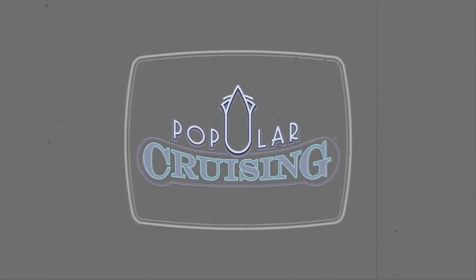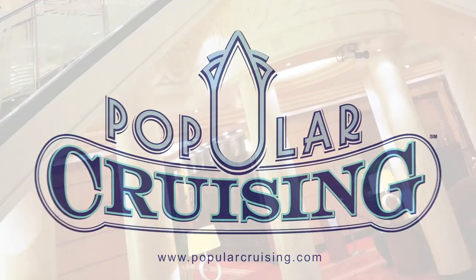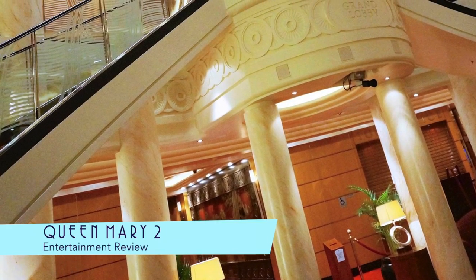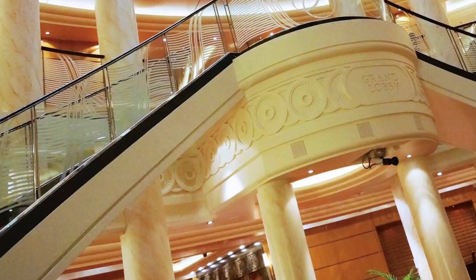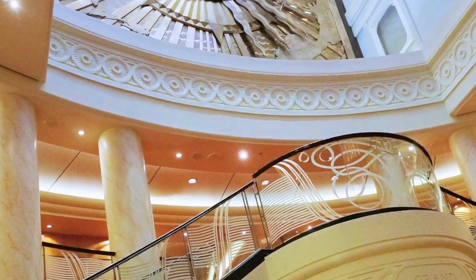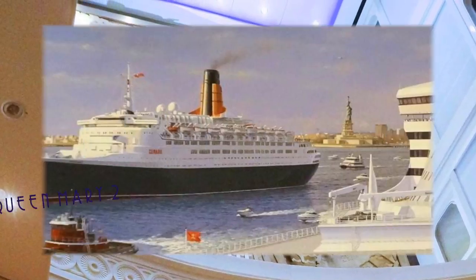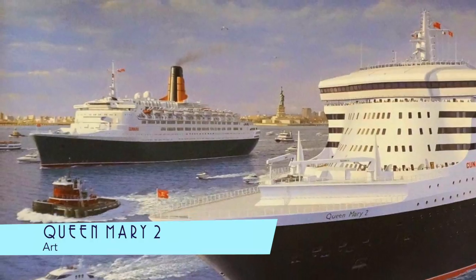You're tuned in on Popular Cruising at our video review of the entertainment on board the Queen Mary 2 from Cunard Cruise Line. At the heart of any ship is the atrium, and the grand lobby on board the Queen Mary 2 is exquisite. In fact, the art, like this abstract representation of the ship, is certainly a part of the entertainment on board.